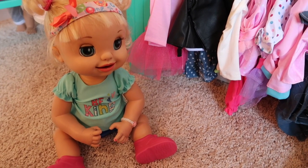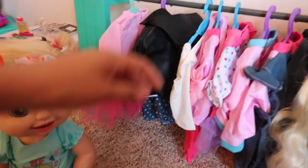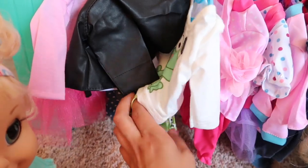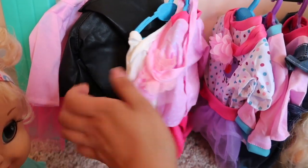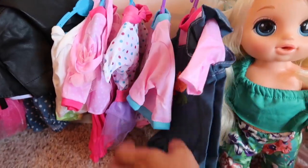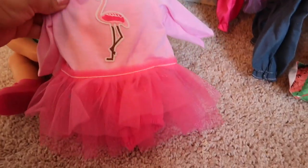Hailey, have you found anything? No, I can't find anything. Let me look through here. Those are cute — it's like a little frog shirt with some little frog leggings. That's cute too, and it comes with a headband. This is some really cute overalls, look at that — it's so adorable! Hailey, you should try it on.